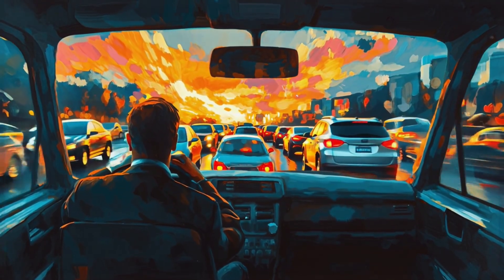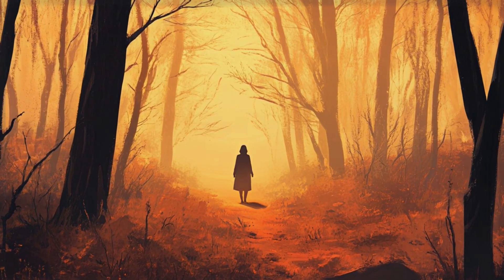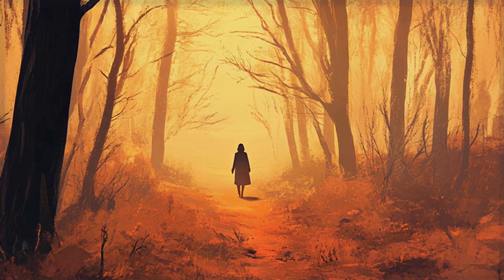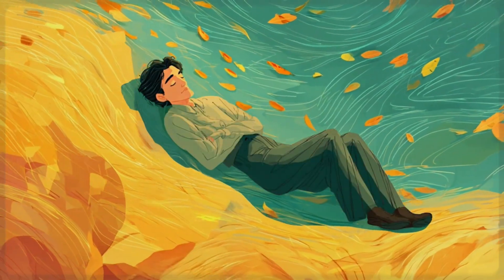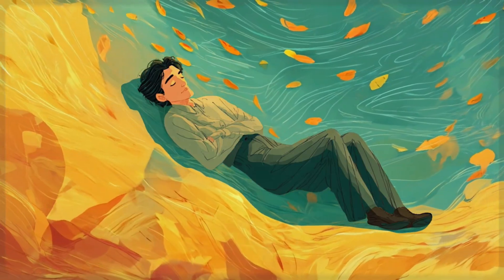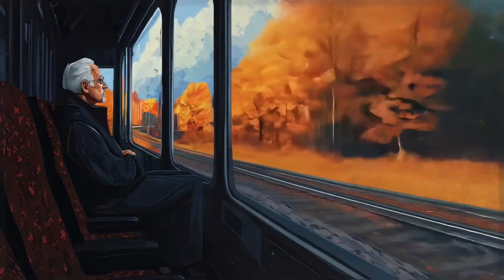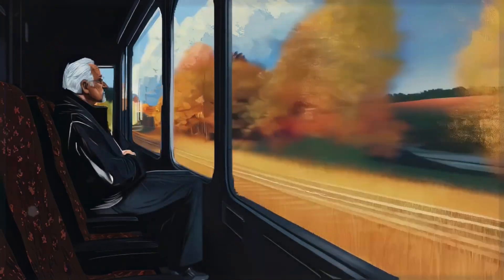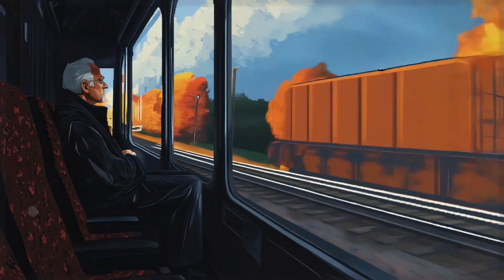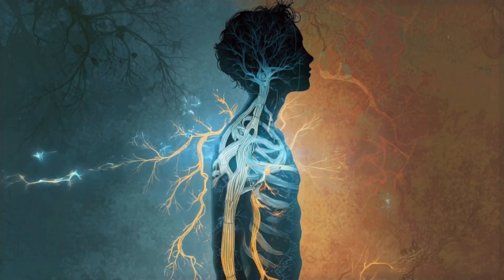Some days you might focus more on breathing, other days you might use the cool water technique more often. Pay attention to what feels good and what your body responds to. You're not following someone else's plan — you're creating a personalized toolkit for your own nervous system. When you start practicing these techniques, changes often happen in waves. Some people feel their breathing naturally deepen after just one session. Others notice they sleep through the night for the first time in months after a week of consistent practice. The shift might show up as catching yourself mid-tension and actually being able to let it go, or realizing your usual afternoon energy crash has mysteriously disappeared.